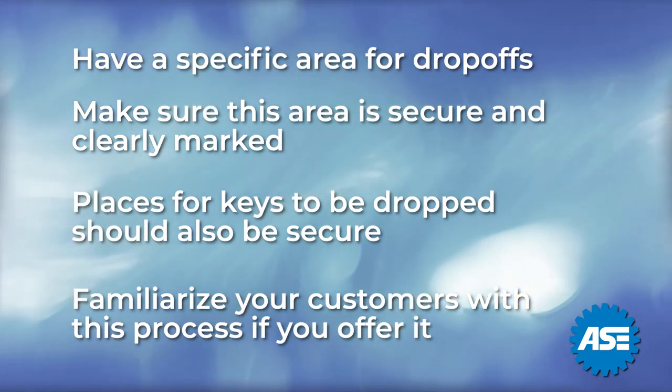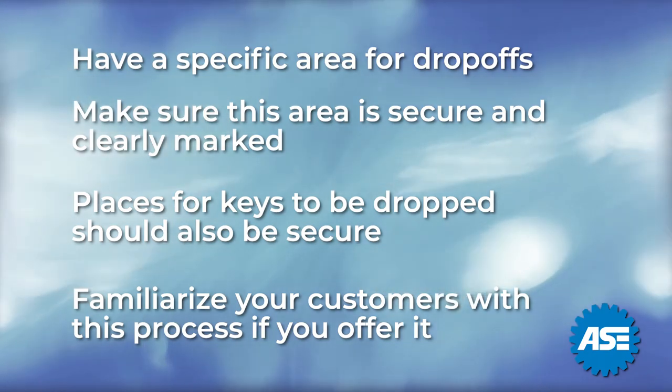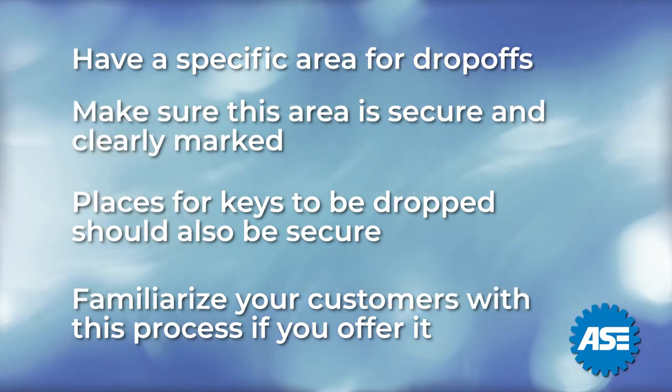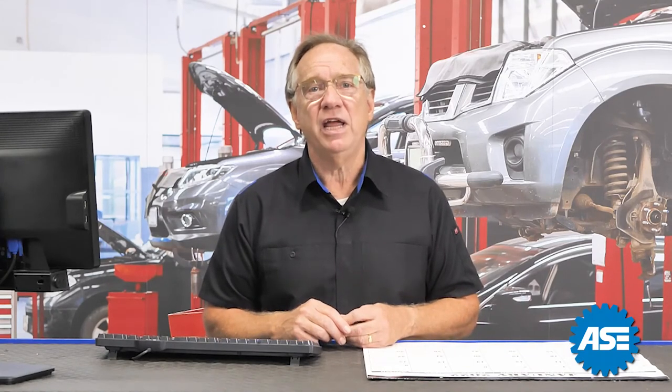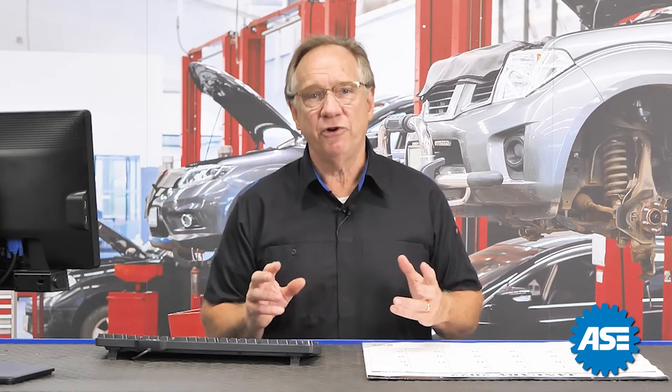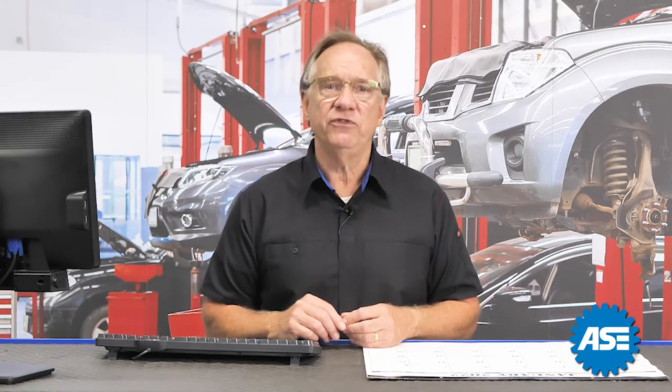Familiarize your customers with this process if you offer it. It can be a competitive edge for you if properly managed. All of the above procedures need to be monitored and changed as your business and customer base changes. This is not a set it and forget it topic. Continual monitoring will ensure top performance for your business and the best customer experience possible.